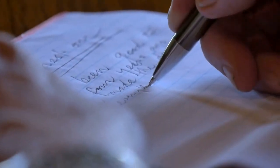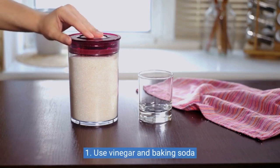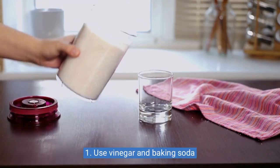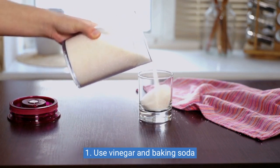Get ready to take notes and upgrade your cleaning game. Let's get started. One: use vinegar and baking soda to clean surfaces. Did you know that vinegar and baking soda mixed together can clean just about any surface in your home and leave it smelling fresh and clean?